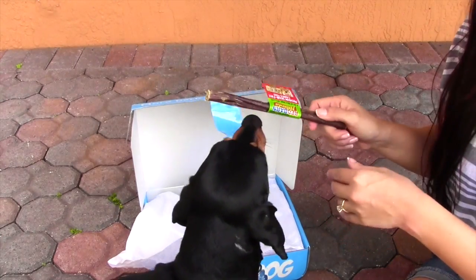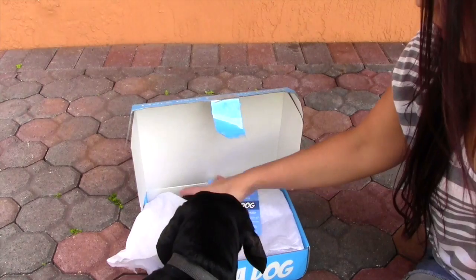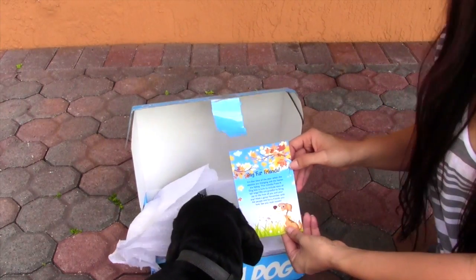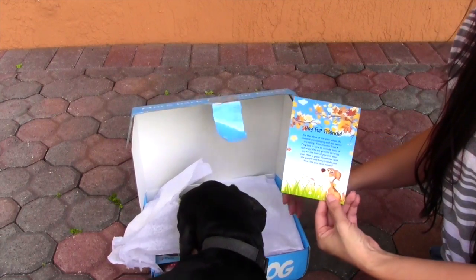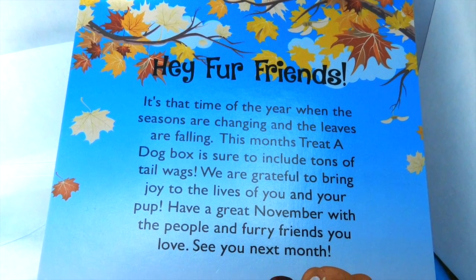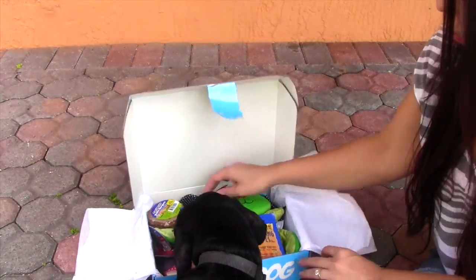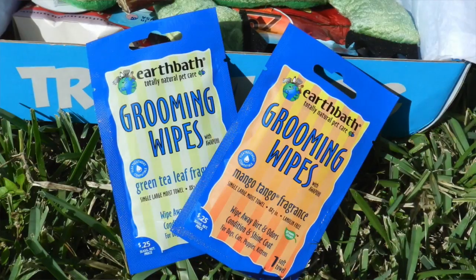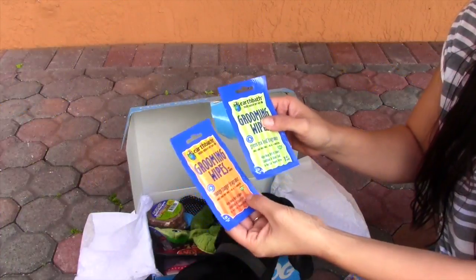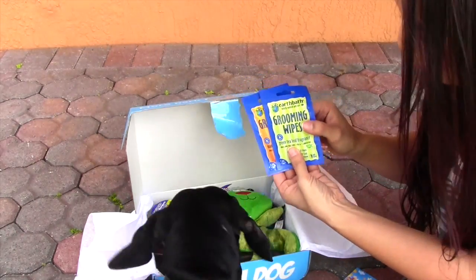Inside the box, this is the first thing — he really wants this one, but I'm going to keep it so we can do the rest of the box together. Inside the box, it comes with a card that says 'pay for our friends.' It's that time of year when seasons are changing. We've got some grooming wipes right here — pretty good. It has mango tango fragrance and green tea leaf fragrance. It's going to make you smell so good.